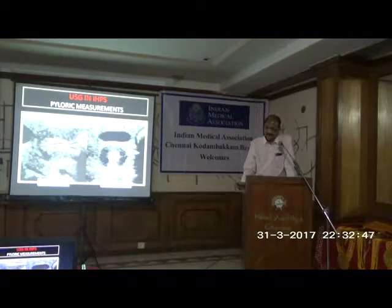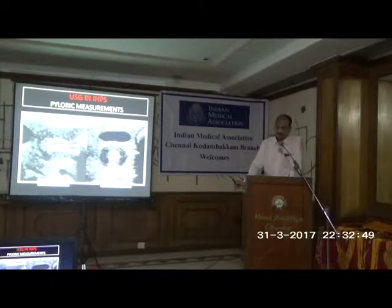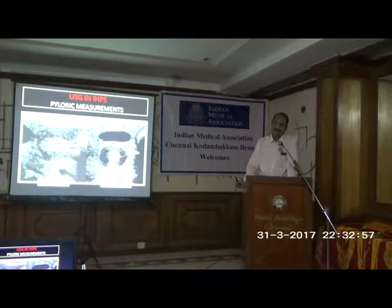Apart from the mother's history, the main point in managing pyloric stenosis is that we should not rush to surgery. We call it a physiological emergency. Basically, it is the electrolyte imbalance which we have to correct first before rushing for surgery.